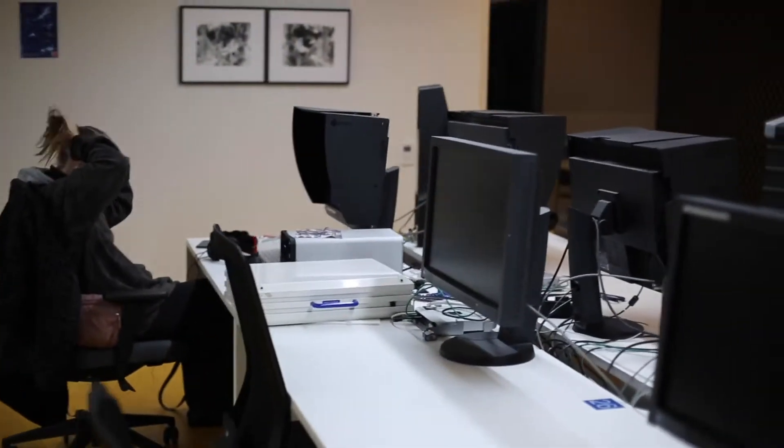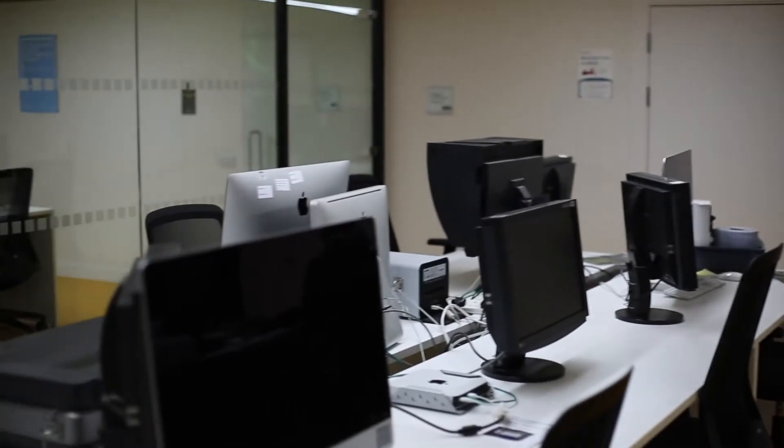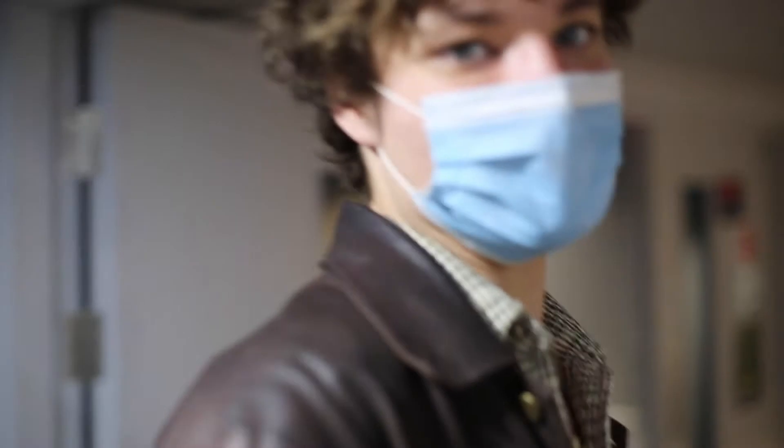This is the computer suite. It's full of quite powerful Apple computers and they're really efficient if you want to use any of the Adobe suite — they're all kitted out.